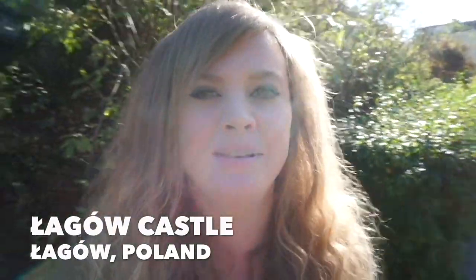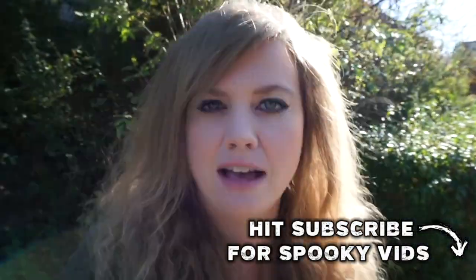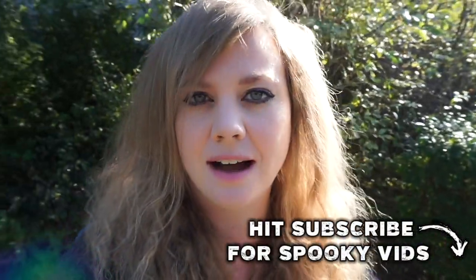Hey guys! Thanks for tuning into Amy's Crypt. I am currently in the cutest little town in Poland known as Wągrowiec and although this place is really beautiful and really peaceful, it does have one very haunted castle.